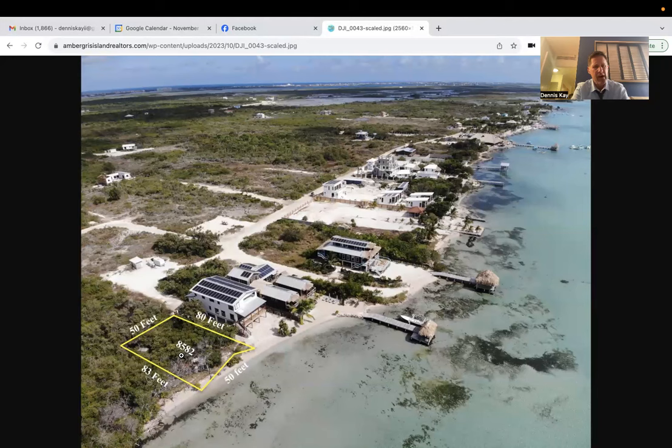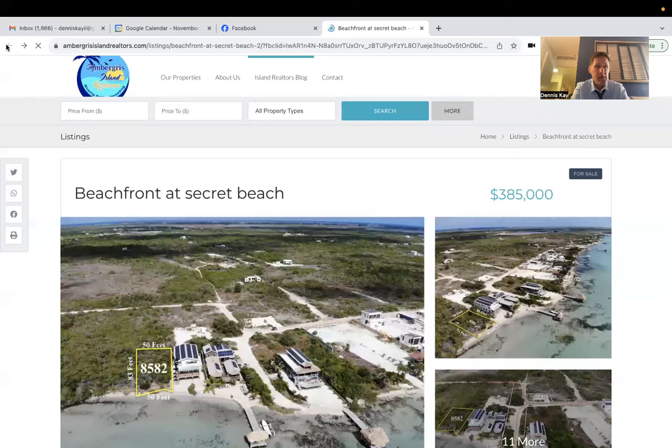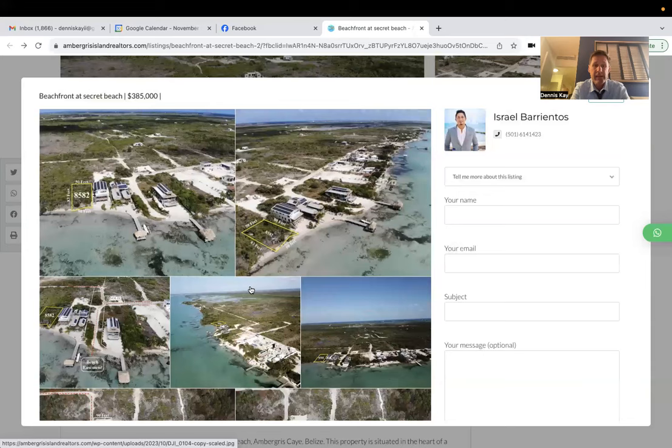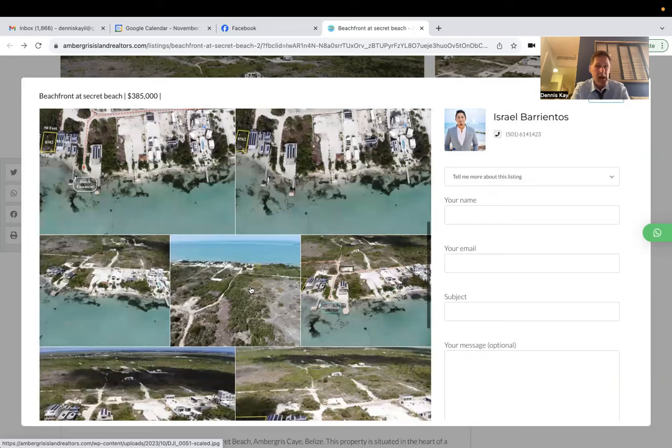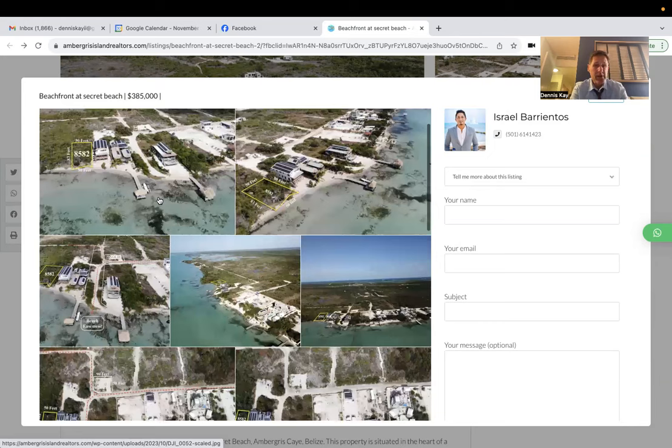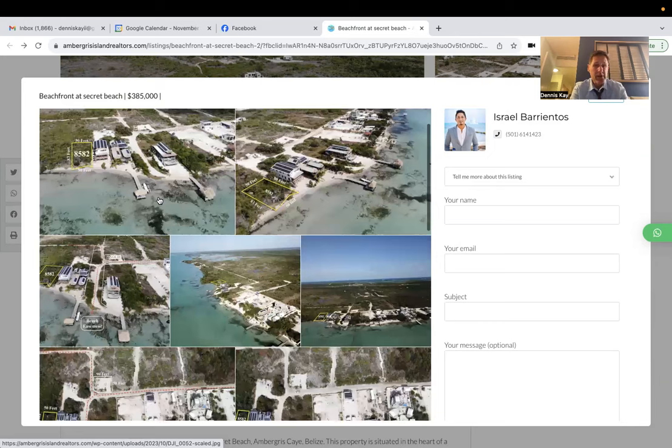And then you have parcel number 8582 right there. The price is $385,000. As you can see on your screen, this property does not come with seller financing — the sellers need the cash to reinvest in other properties up in North America where they live. If you want to see more pictures, I'll put the listing link down in the description below. I don't think this one will last long. Beachfront properties, when they do come on the market, have been selling relatively quickly. And even at this price point of $385,000, I think it's fair market value for this lot, and surely someone is going to pick this up and be extremely happy that they did.